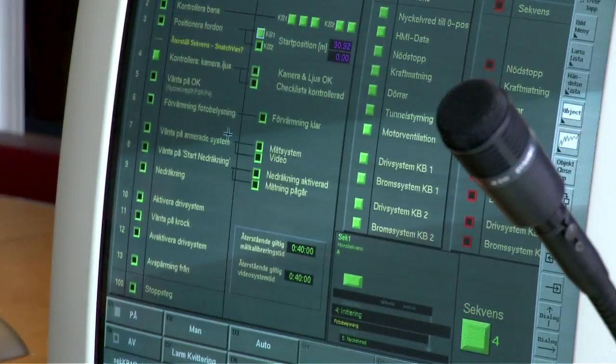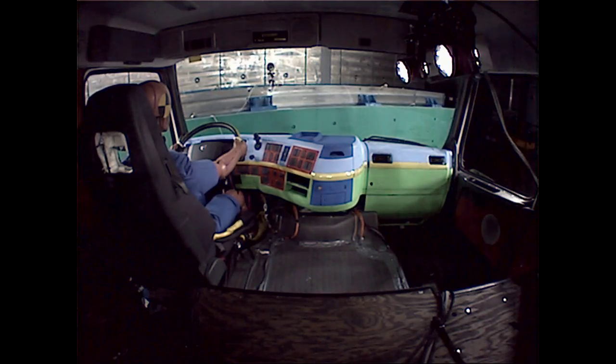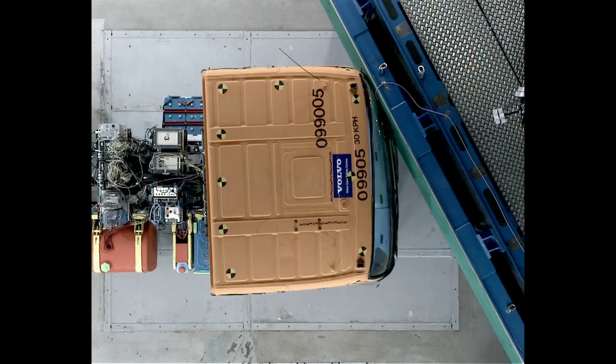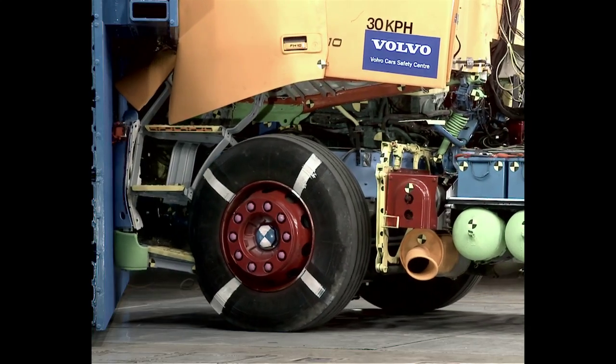Imagine an accident in which the driver realizes too late that the truck in front of him has stopped. He manages to brake and reduce speed to between 50 and 60 kilometers an hour, and he swerves slightly at a 30-degree angle before colliding with the truck in front of him.